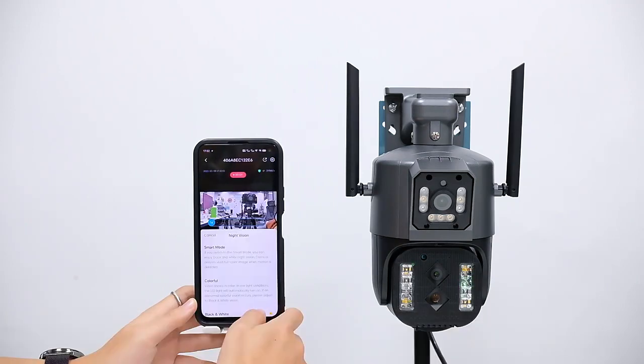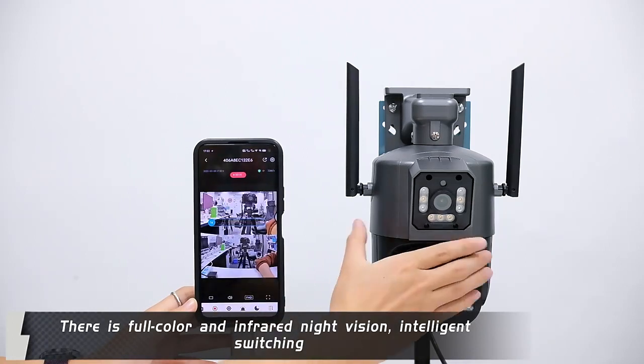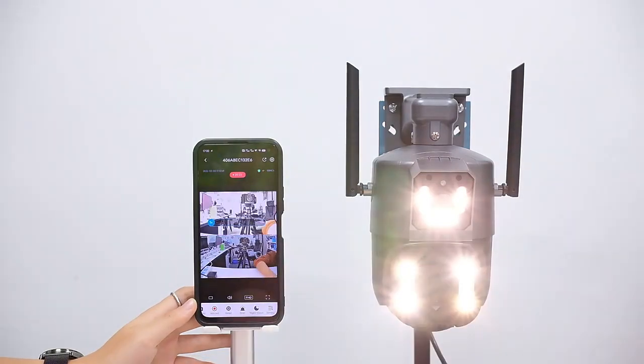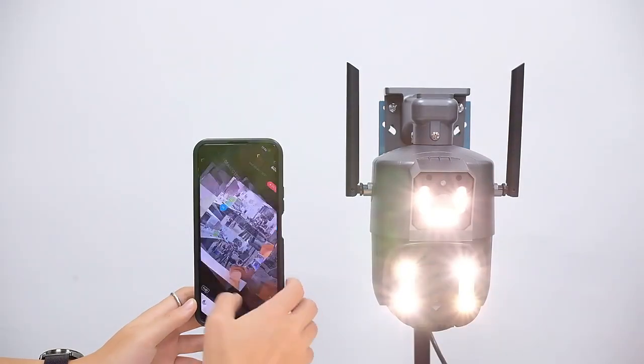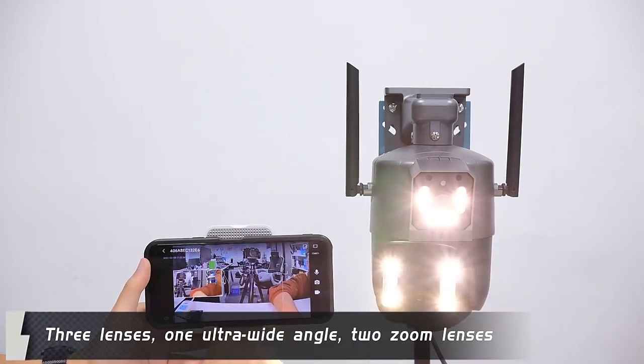There is full color and infrared night vision with intelligent switching. The device features three lenses: one ultra wide angle lens and two zoom lenses.